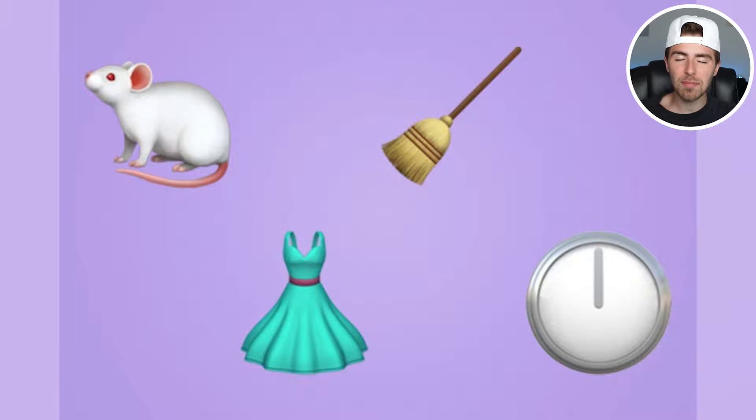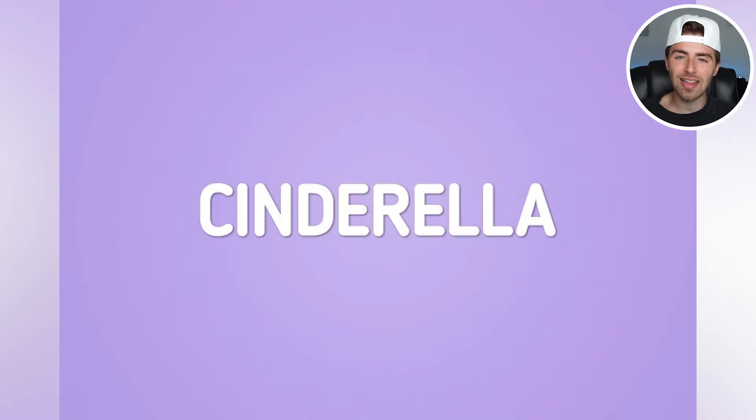It actually comes out to be a person, and that person is Cinderella. I feel like if they put a heel emoji — like a glass heel — in there as well, that would have been very obvious. But hey, that was pretty good. Did you guess Cinderella? Did you comment down below?